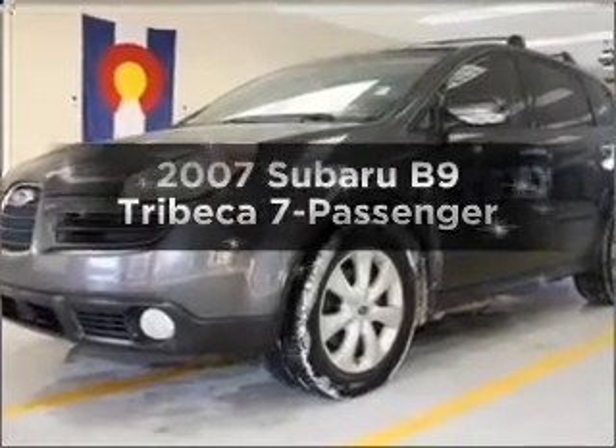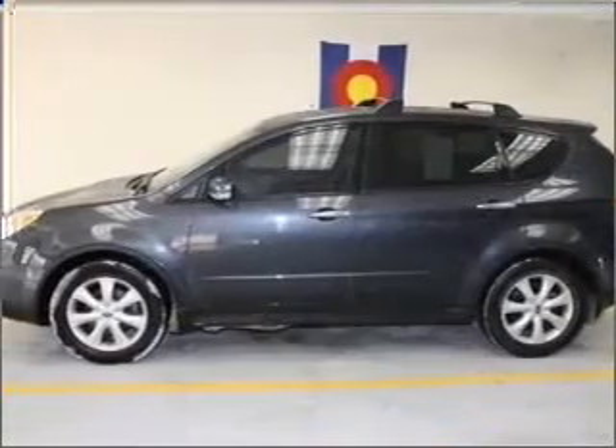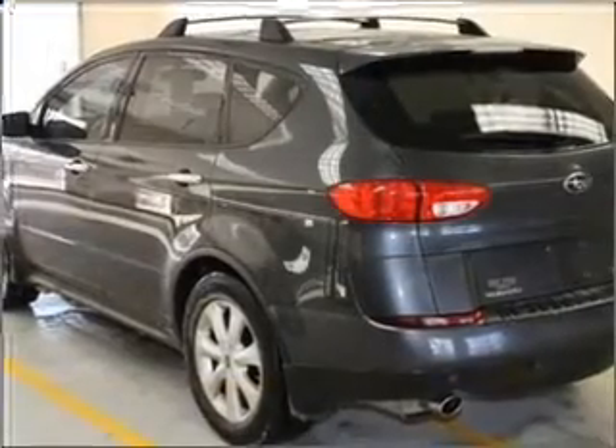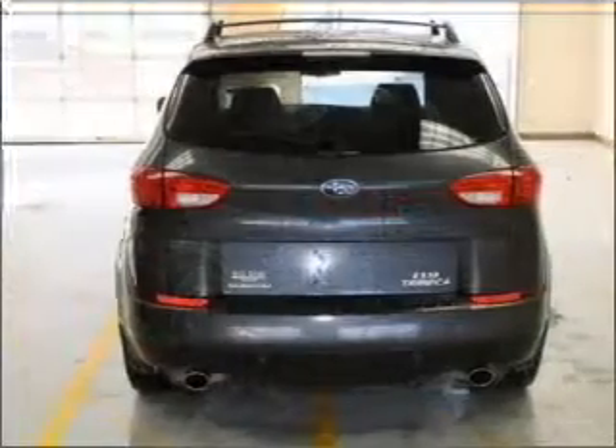Introducing the 2007 Subaru B9 Tribeca. If you're looking for an automobile with great attributes, look no further. With a solid 6-cylinder engine that responds smoothly to its 5-speed automatic transmission, premium wheels lend a distinctive appearance.